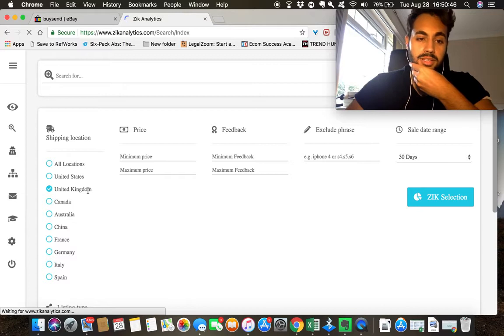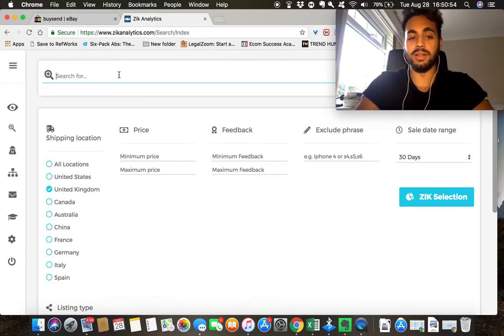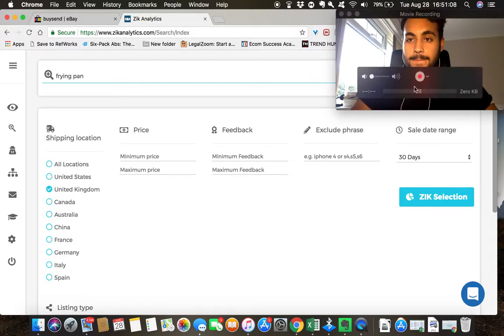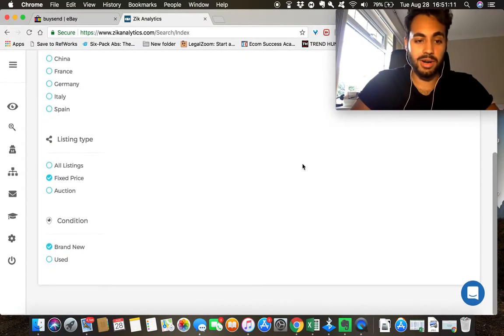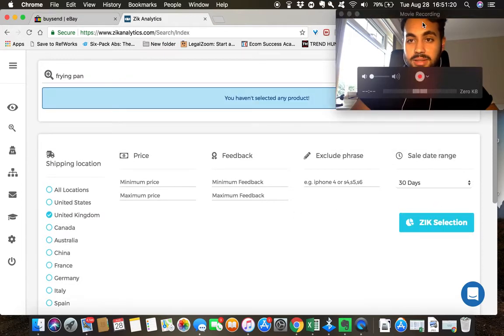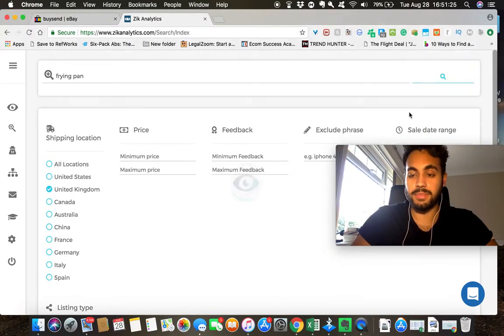I do get a small commission from that link, but I want to be transparent in everything I do — I don't want to just tell people to click my URL. With ZIK Analytics we can do a lot: product research, competitor research. The good thing is you can search all over the world across different markets. I'll make a video later covering everything I use with ZIK, but for now I'm going to search for frying pan in the United Kingdom.